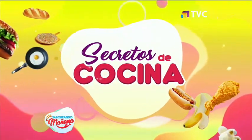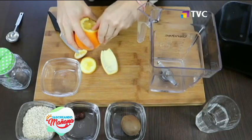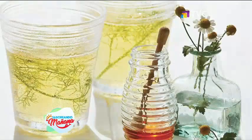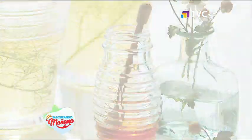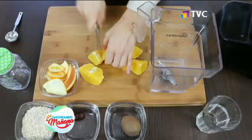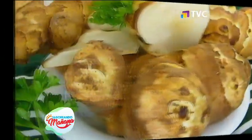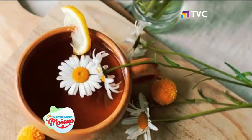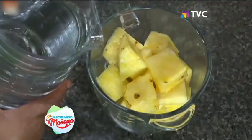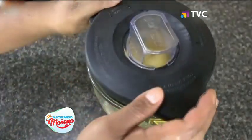Secreto de cocina: recárgate de vitamina C, a subir las defensas con esta delicia. Ingredientes: media taza de infusión de manzanilla con miel, dos tazas de piña previamente pelada y cortada en cubos, medio pimiento, una taza de jugo de naranja recién exprimido, tres sobrecitos de un sustituto de azúcar sin calorías, un trocito de jengibre fresco, una taza de cubitos de hielo. Preparamos una infusión de té de manzanilla con miel, colocamos en la licuadora la infusión más la piña, el jugo de naranja, un pimiento verde, azúcar a gusto o los sobrecitos.